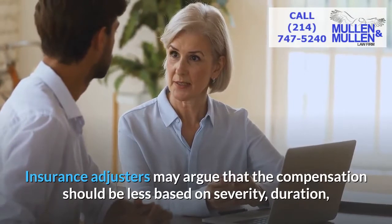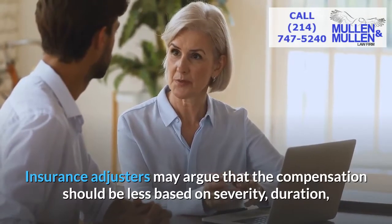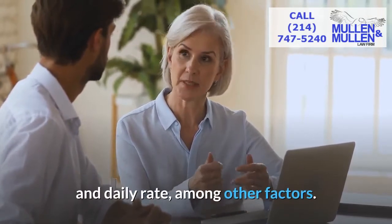Insurance adjusters may argue that the compensation should be less based on severity, duration, and daily rate, among other factors.